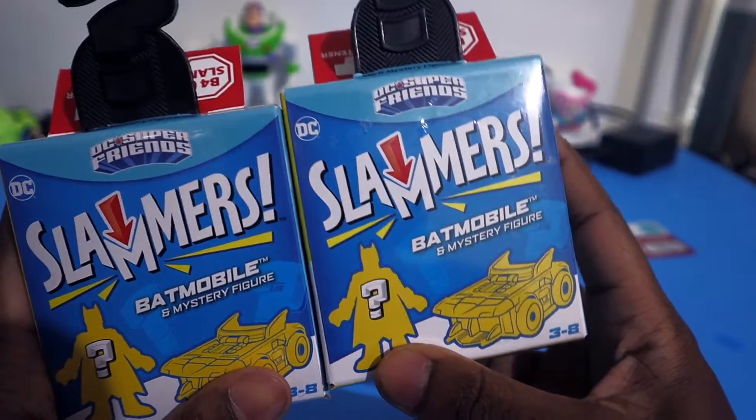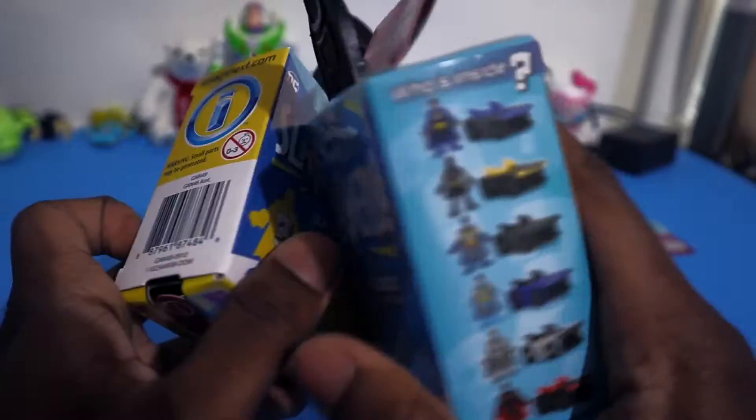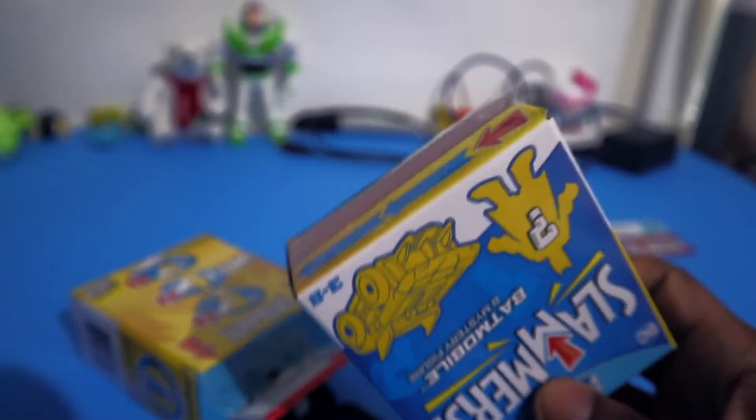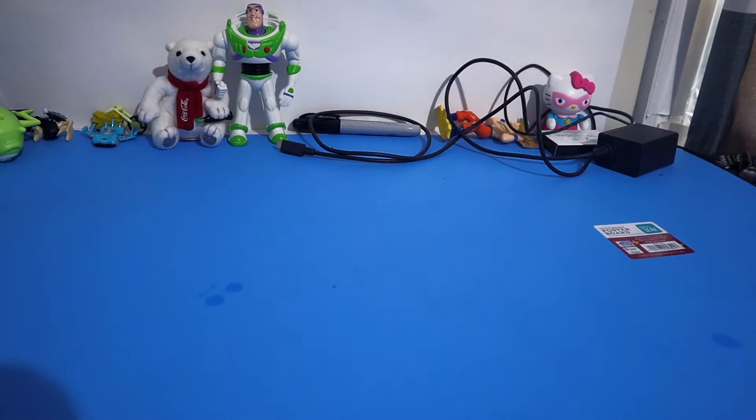I also got some DC Slammers — a Batmobile with mystery figures. It comes with Batman and a car. You're supposed to just push that down and he's gonna pop out like a jack-in-the-box, who knows. Then I saw something I never seen before.